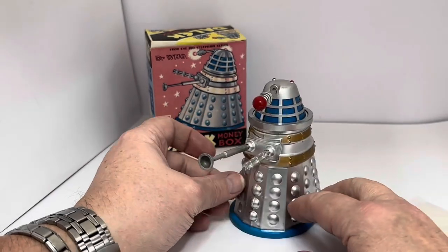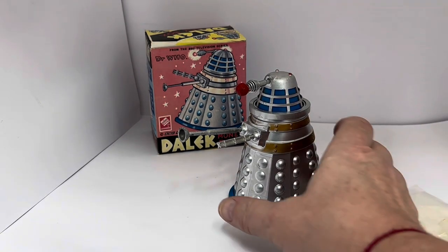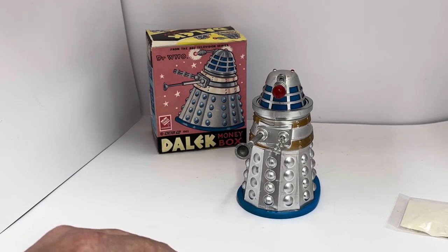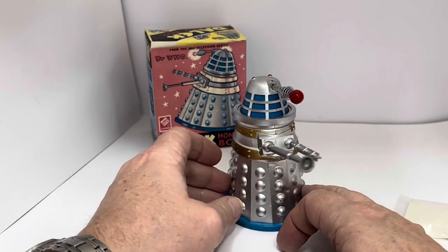So that is the 1965 Cowan de Groot money box, released at the height of Dalek Mania back in 1965. The Dalek measures around about 5 inches tall, by about 4 inches wide at the widest point, and about 3 inches in depth. It's such a marvellous-looking thing — we're talking almost 60 years old — and it is in phenomenal condition for an item that is nearly 60 years old. I don't think I've ever seen any of these as good as this particular one.